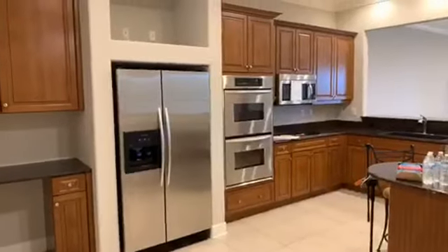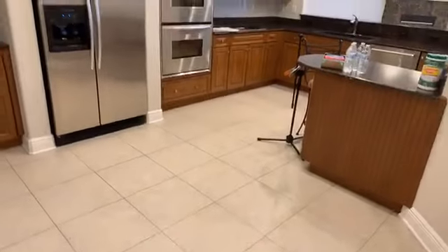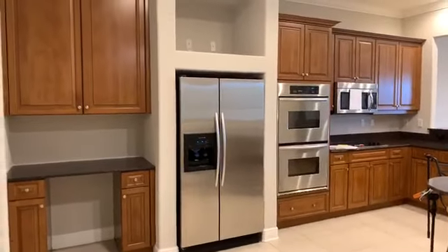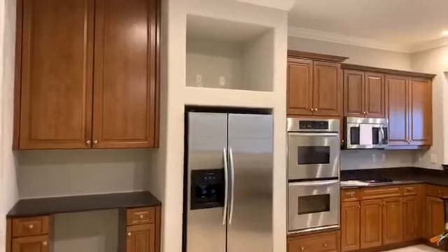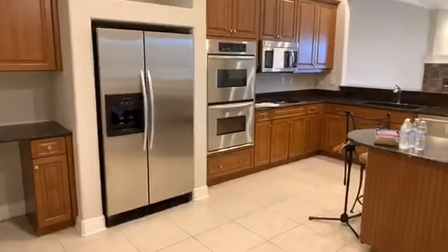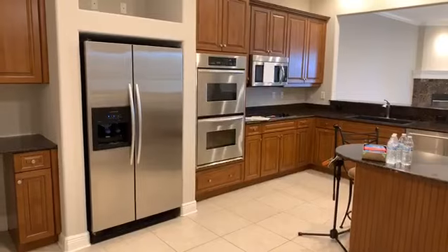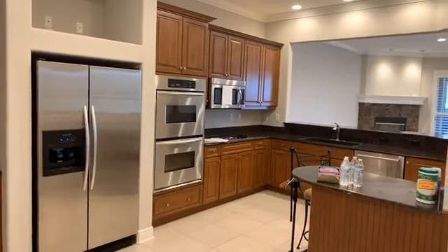I'm going to remove my props so we can get a good look at the kitchen. This kitchen is very large. The area right here would be for your dining room table. You could literally take out that island and give it a little more space with a huge dining room table. Here you see stainless steel appliances, a side-by-side refrigerator with ice maker and water dispenser, a double oven top to bottom, and a microwave.